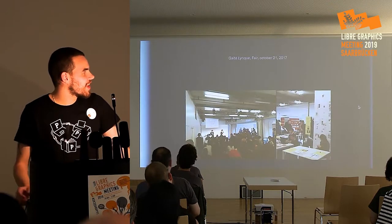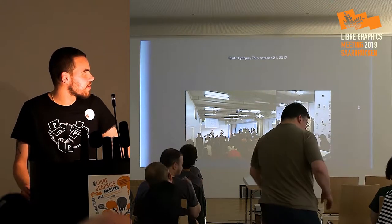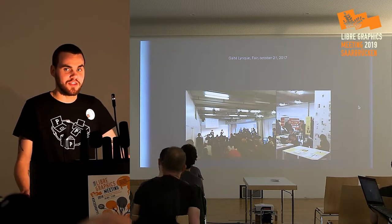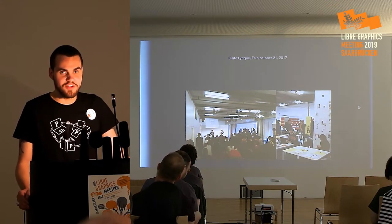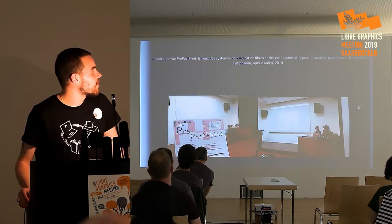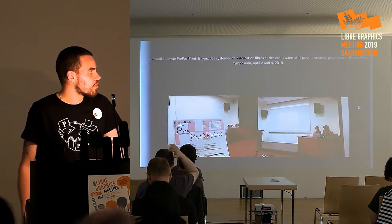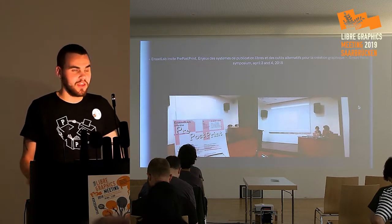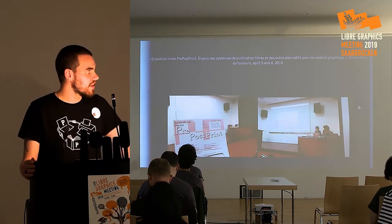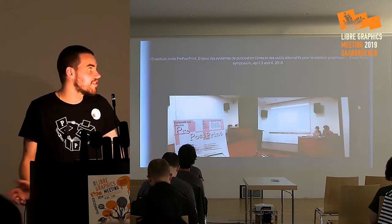We also do communication: we had a fair at Gaîté Lyrique in Paris, with conferences and stands where people could see the works and discuss with the designers more individually. There was another event at ENSAD, an art school in Paris, organized by Lucille Haute, Jillyblanc, and me. We invited other members of Preposprints to talk to ENSAD students about what we can do with software other than InDesign or Adobe.